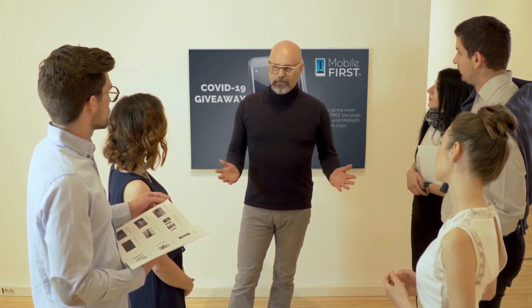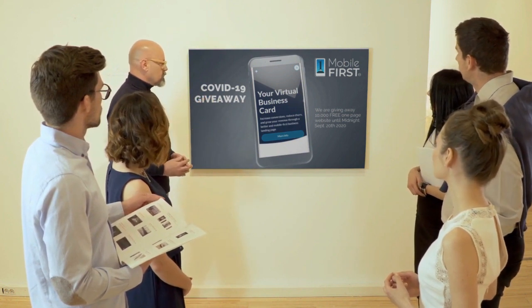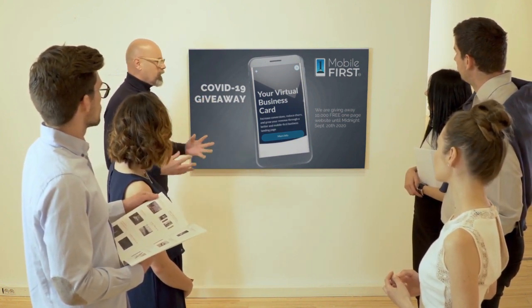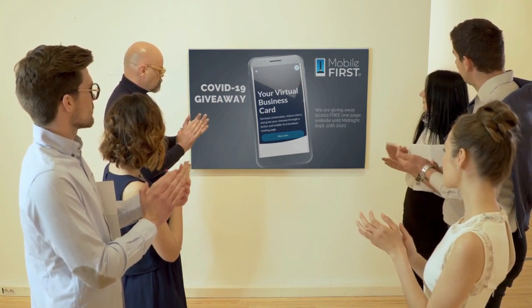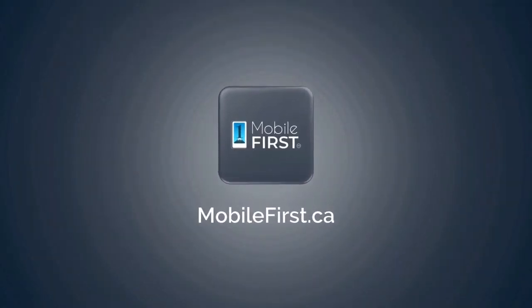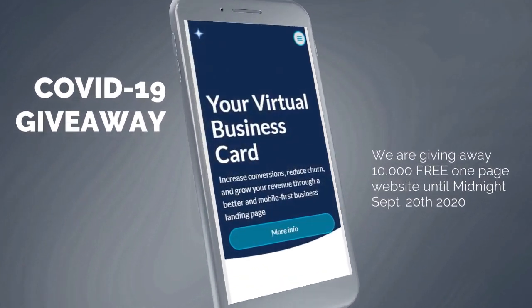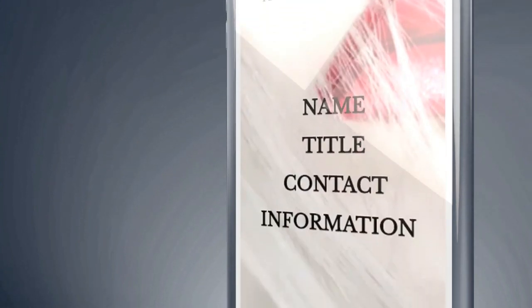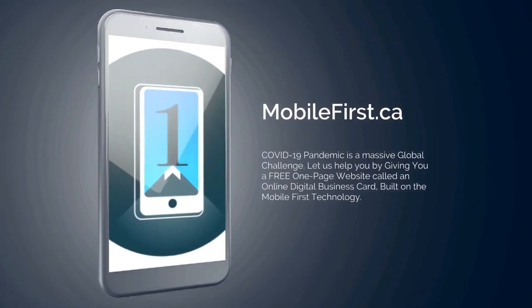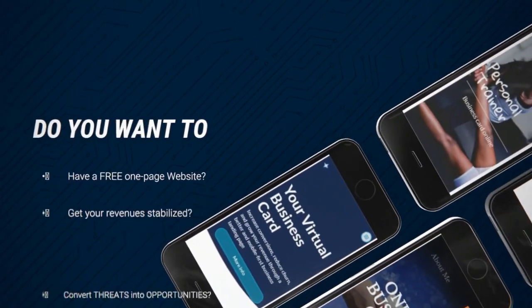Mobile First Canada is all about helping create a one-page website for free, so anyone can easily build their own one-page website without spending a penny and avoid financial loss in bad times like now. The absolute best results with Mobile First Canada. Our COVID-19 giveaway is available until midnight September 20, 2020.